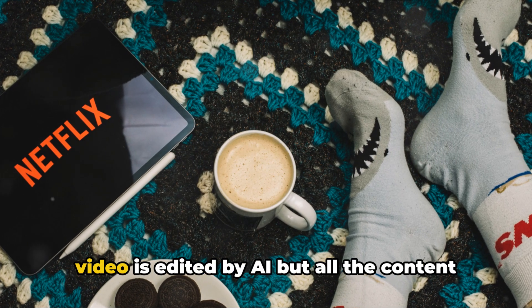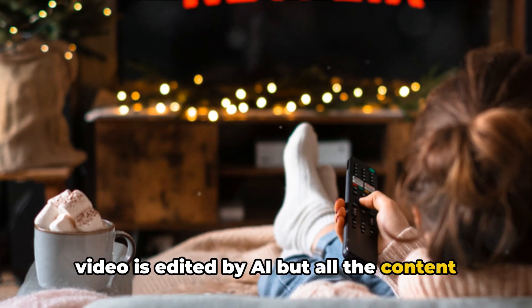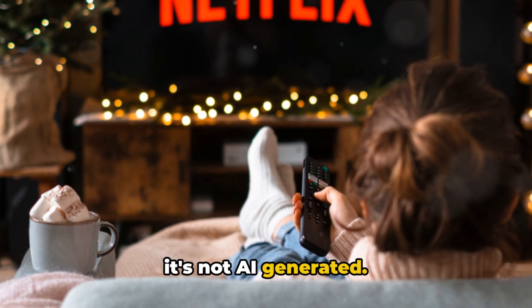Before we proceed, please note that this video is edited by AI, but all the content is manually researched by our team and it's not AI generated.